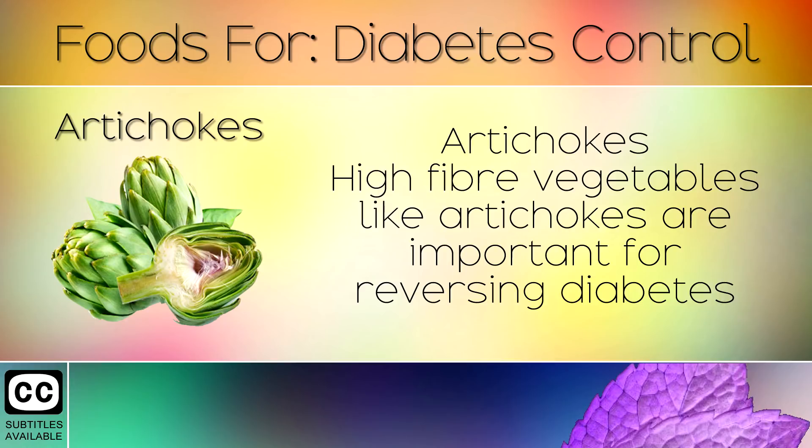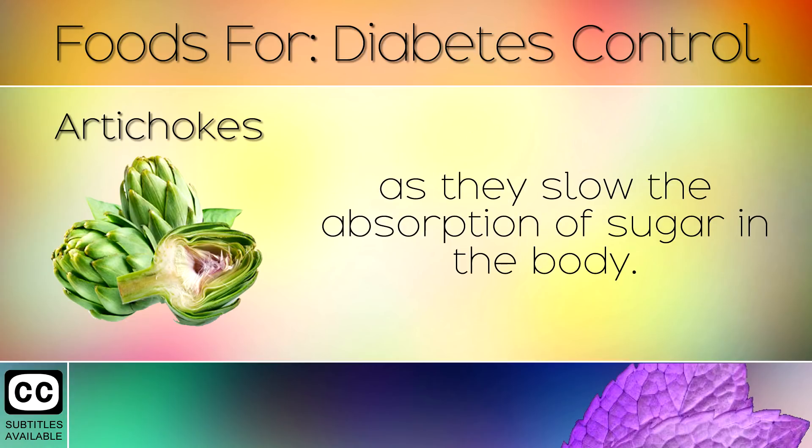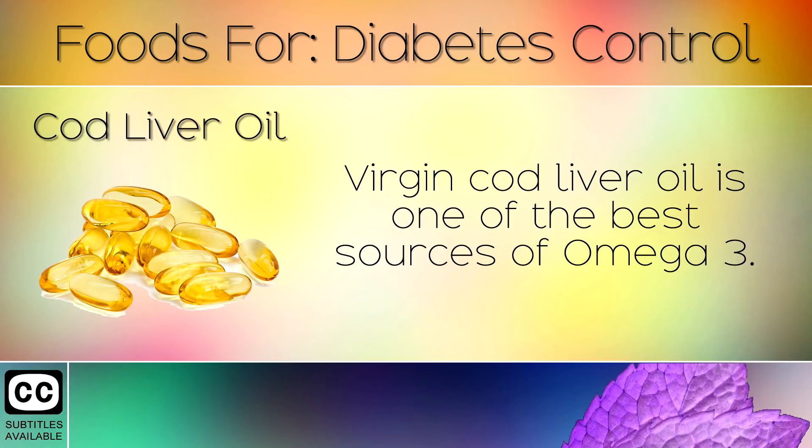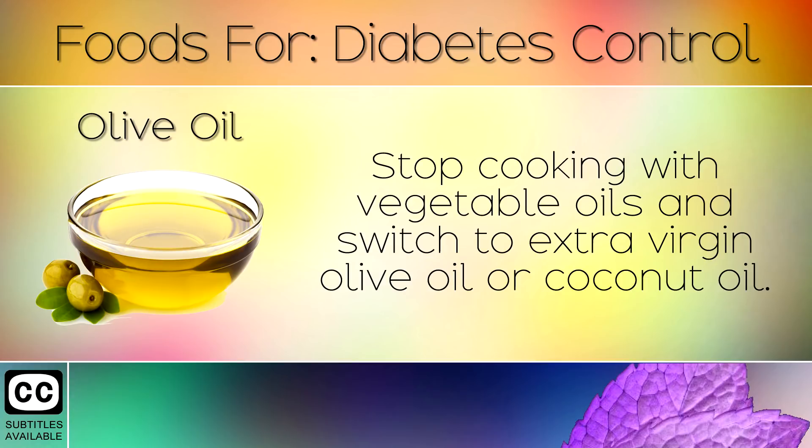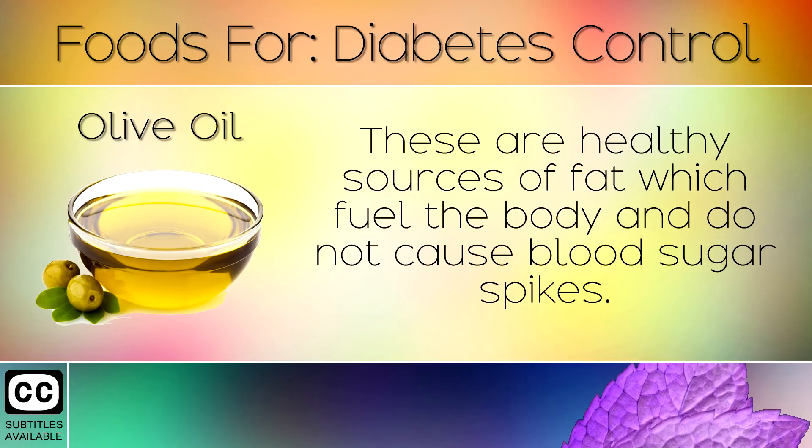11. Artichokes. High fibre vegetables like artichokes are important for reversing diabetes as they slow the absorption of sugar in the body. 12. Cod Liver Oil. Virgin Cod Liver Oil is one of the best sources of omega 3. These fatty acids are vital in improving insulin function. 13. Olive Oil. Stop cooking with vegetable oils and switch to extra virgin olive oil or coconut oil. These are healthy sources of fat which fuel the body and do not cause blood sugar spikes.